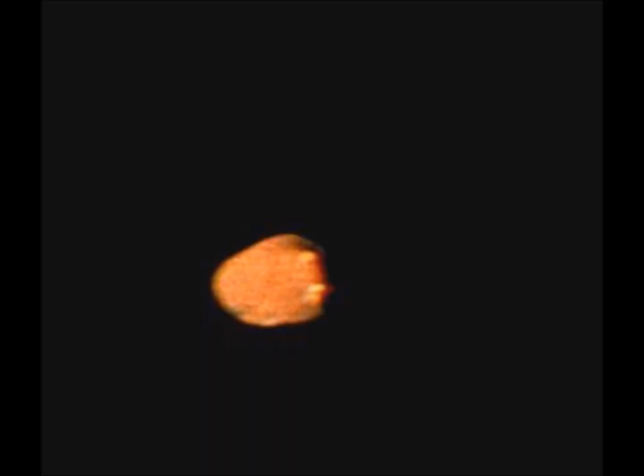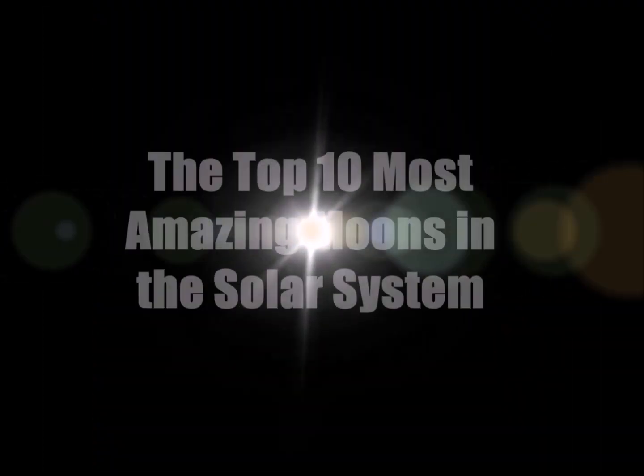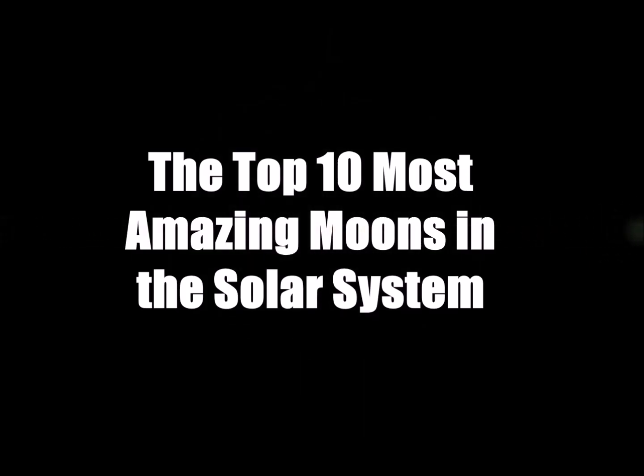They may not be planets themselves, but they're every bit as fascinating as the worlds they orbit. They are the top 10 most amazing moons in the solar system.